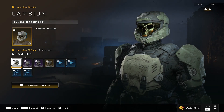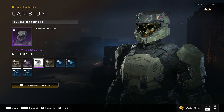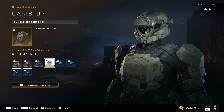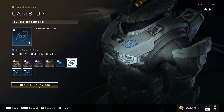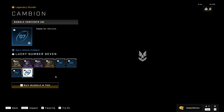We have the Cambion bundle with the Cambion helmet, UA Ferberus helmet attachment, FCI X Saibo helmet attachment, and FCI X Bane helmet attachment, along with the Lucky Number Seven nameplate, arm emblem, weapon emblem, and vehicle emblem.